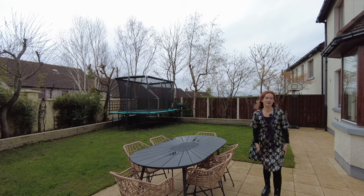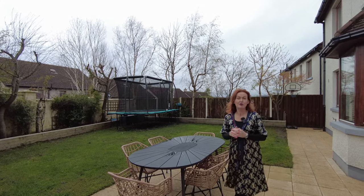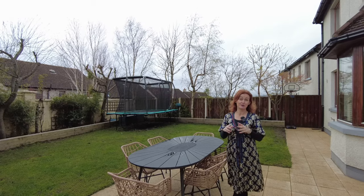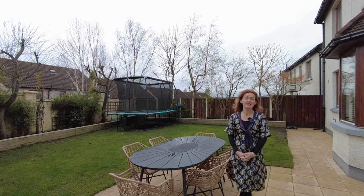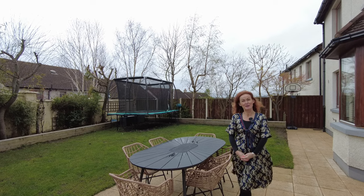Thank you so much for joining me on this virtual viewing. I hope you've found it useful. If you have further questions about this property, click on the links for more information, and if you'd like to arrange an in-person viewing I'll be absolutely delighted to show you around. Thanks for joining me — stay tuned and we'll see you soon, bye-bye.